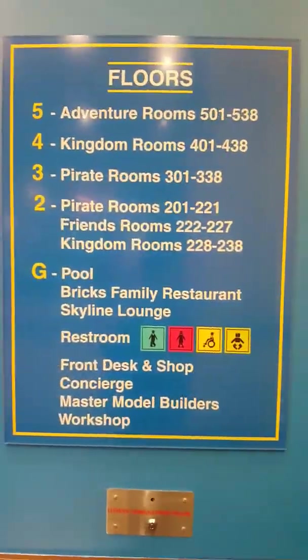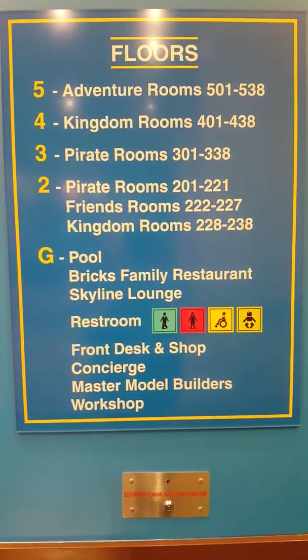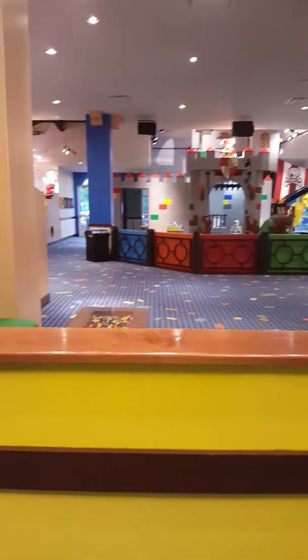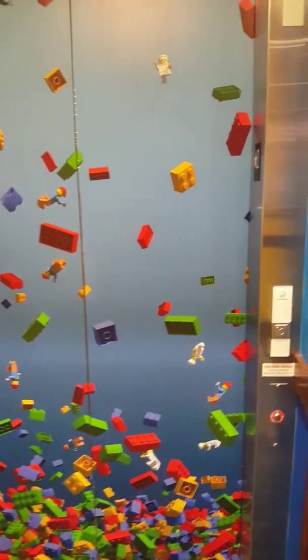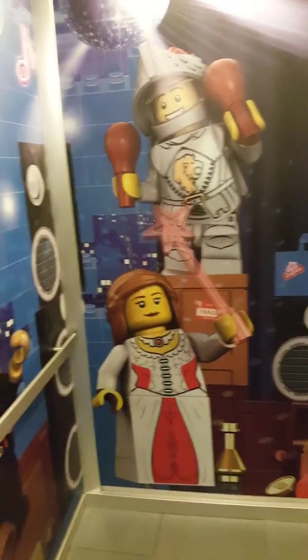Here are the floors and all the style rooms that you can choose. I'm on the adventure floor. So here we are — we have a little disco party on the elevator.